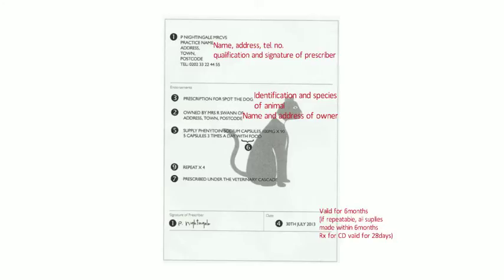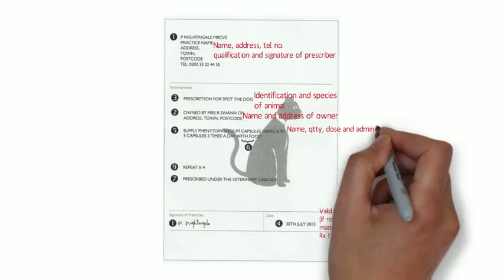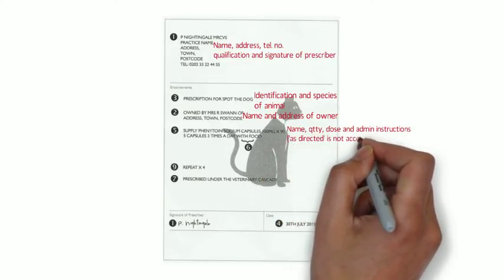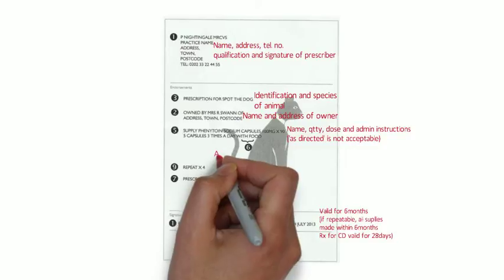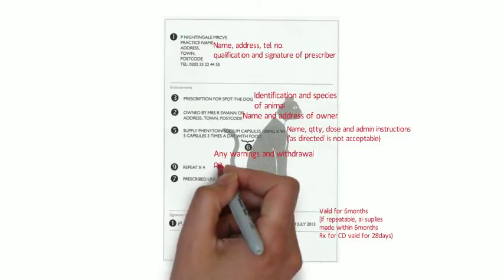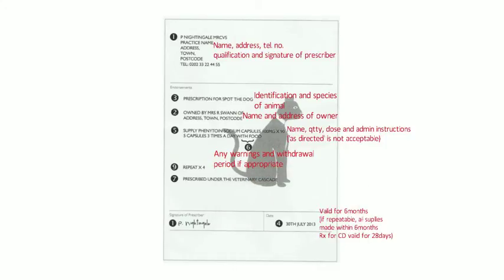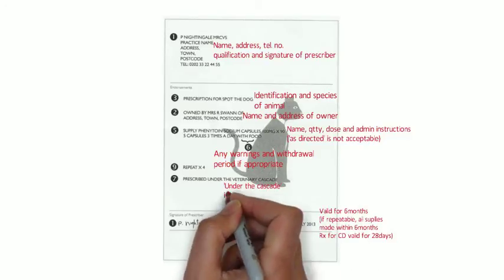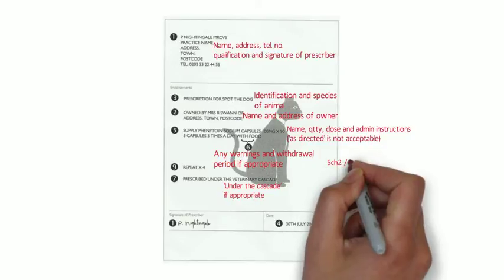If the prescription is for a controlled drug, it's only valid for 28 days. For the medicine itself, the prescription must include the name, quantity, dose and administration instructions — 'as directed' is not acceptable, it must be specific. It also needs any necessary warnings and, if relevant, the withdrawal period, which is the time that must lapse before the medicine is used and before the animal can be used as food. Where appropriate, a statement highlighting that the medicine is prescribed on the veterinary cascade must also appear.